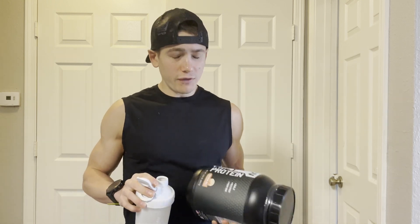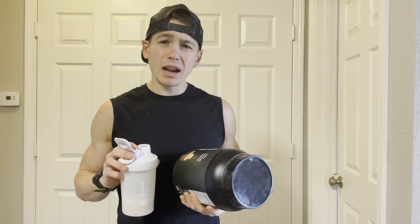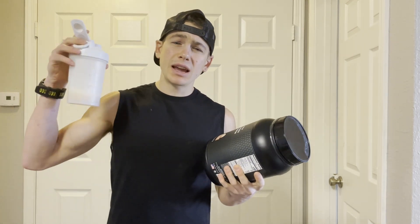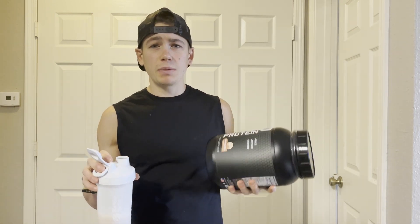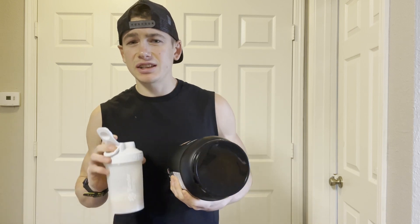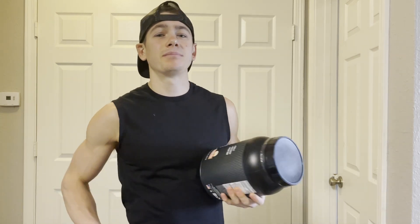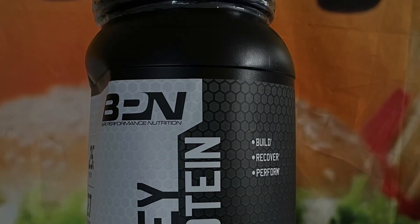Have you guys tried any of Bear Performance Nutrition's proteins? Let me know in the comments down below if you have, and what flavor is your favorite. And of course, as I mentioned, if you want to pick up any for yourselves, you can use the discount code PARKER at checkout. See you guys — thanks for watching, please like, share, and subscribe. If you want to hear more, check out the Fast Foodies podcast on Apple Podcasts and Spotify.